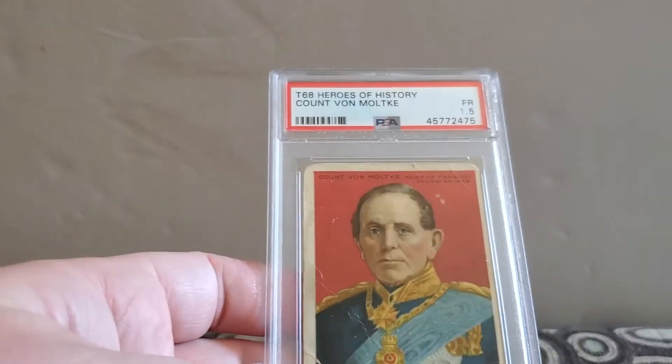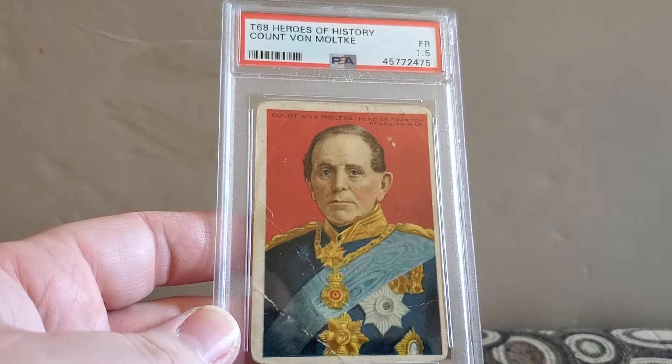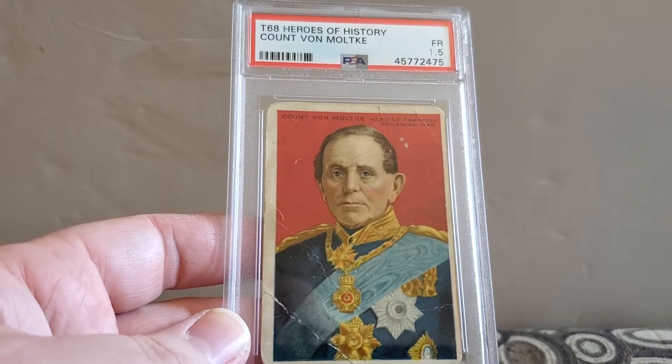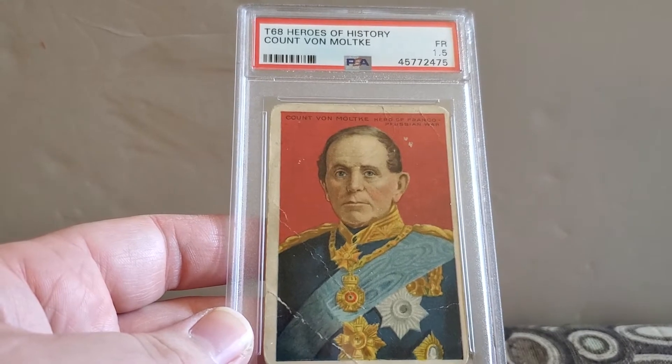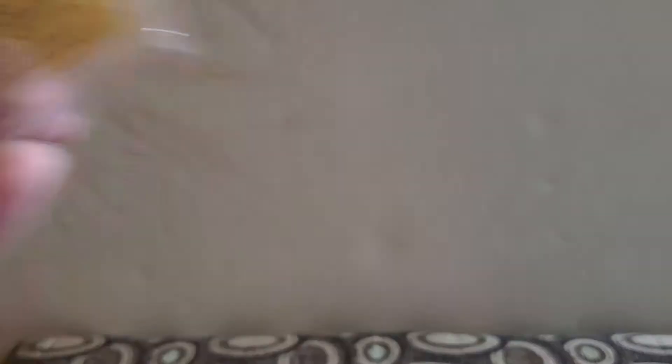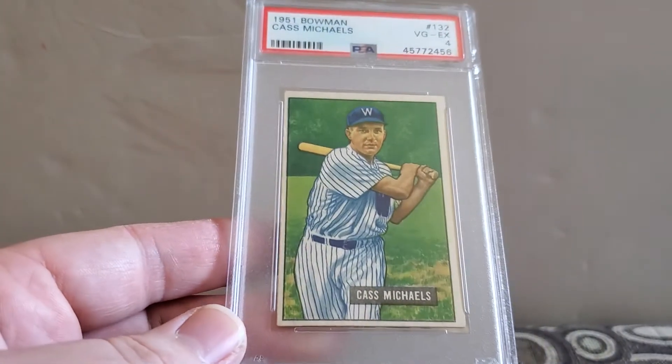Next up, I have a T68 Heroes of History, Count Von Maltzyk, and a Fair 1.5. I thought that was pretty cool — little cigars. Some of these I was just trying to get to 25 cards. Some of them I actually wanted to get graded, and some, like I said, just needed to get to 25 cards. So this is also a card I'm going to keep.